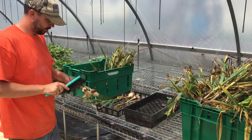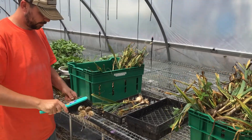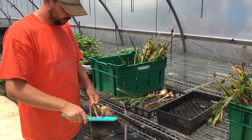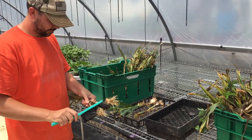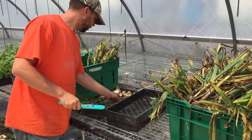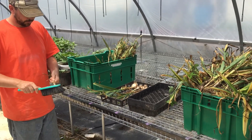We've harvested a little bit of the garlic and we're in the greenhouse where it's nice and warm. Jeff is brushing off the dirt right now. We will let them dry for about two to three weeks — the tops should get kind of wilty and crispy and they'll fall right off, and then we'll have nice garlic to be able to sell.